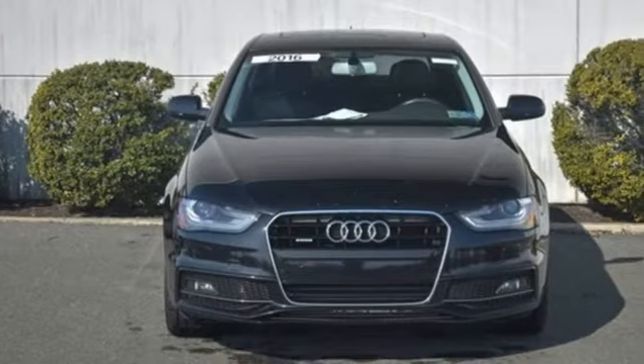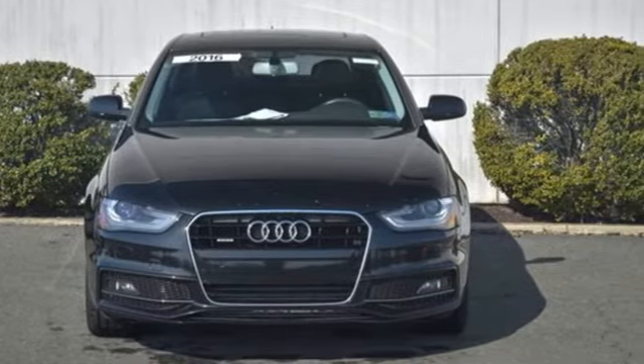Revolutionary engineering, progressive design, Audi. Experience it for yourself today.